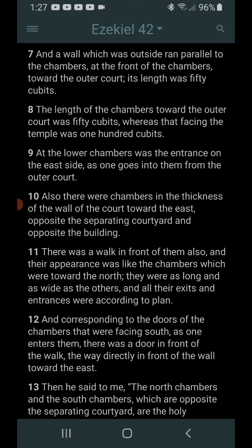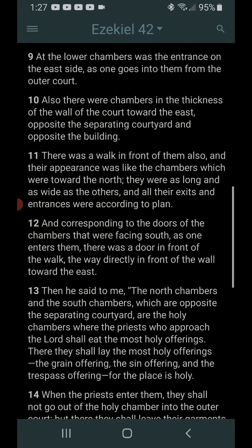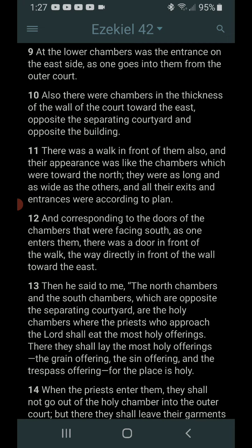At the lower chambers was the entrance on the east side, as one goes into them from the outer court. Also, there were chambers in the thickness of the wall of the court toward the east, opposite the separating courtyard, and opposite the building. There was a walk in front of them also, and their appearance was like the chambers which were toward the north. They were as long and as wide as the others, and all their exits and entrances were according to the plan.